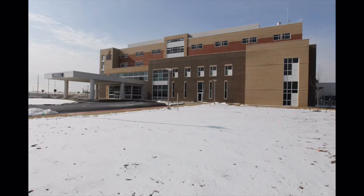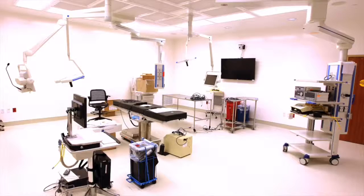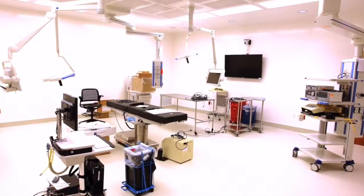Likewise, when they come in, if they're going to be admitted or if they're going to have any kind of surgery, we also have one place for them to come in, which is our Admission and Testing Center, which is located just to the right of our greeter desk over there.